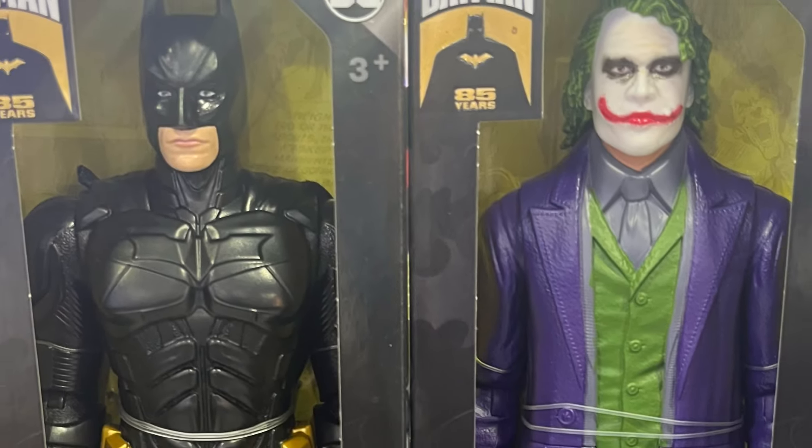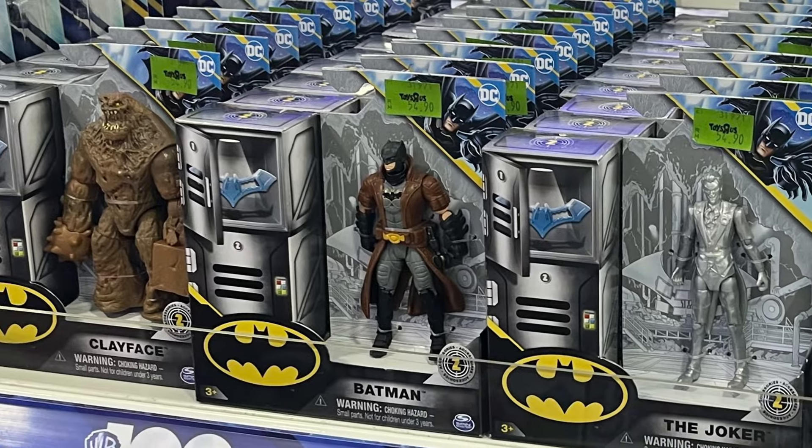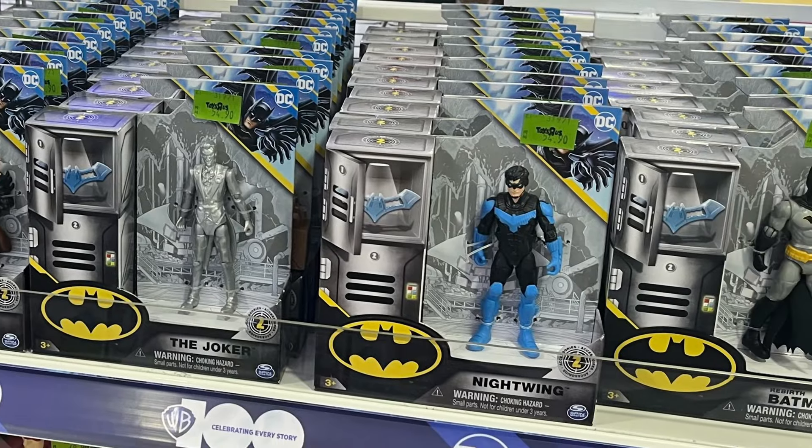Hey guys, Ken here from the Retro Toys Kapits channel in Malaysia. I'm at the local Toys R Us and I have to say that Spin Master Toys appears to be your best bet when it comes to new DC Universe action figures in stores.